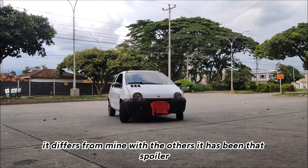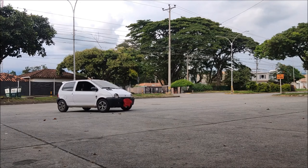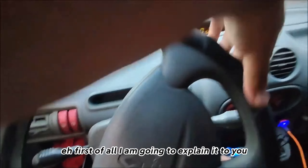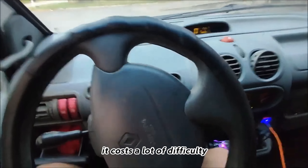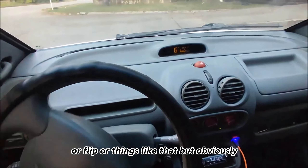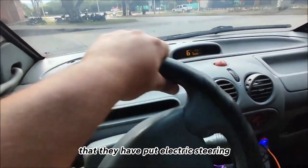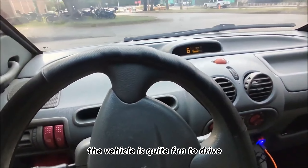What more it differs from mine compared to others is that it has a spoiler — it is not the original, as the previous owner put it on, but still I like it and it doesn't look as ugly as on other cars. Now entering the topic of driving: first of all, the steering is very hard. It costs a lot of difficulty when reversing or doing things like that. Obviously when moving it is much smoother, but when stopped it is very hard, unless they have put in electric steering — that's another story.